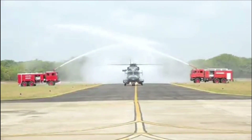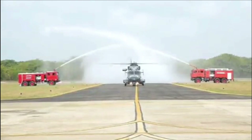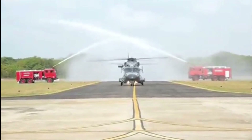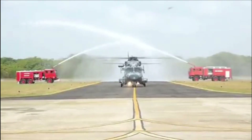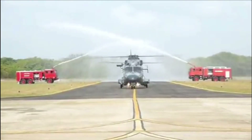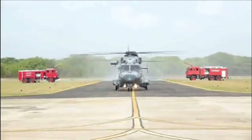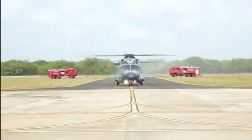The first two LH Dhruv were delivered to the Indian Coast Guard back in February 2021, and to date, the Indian Coast Guard has received 10 out of 16 LH Dhruv MK3. At the same time, the Indian Navy has received 12 out of 16 helicopters ordered.